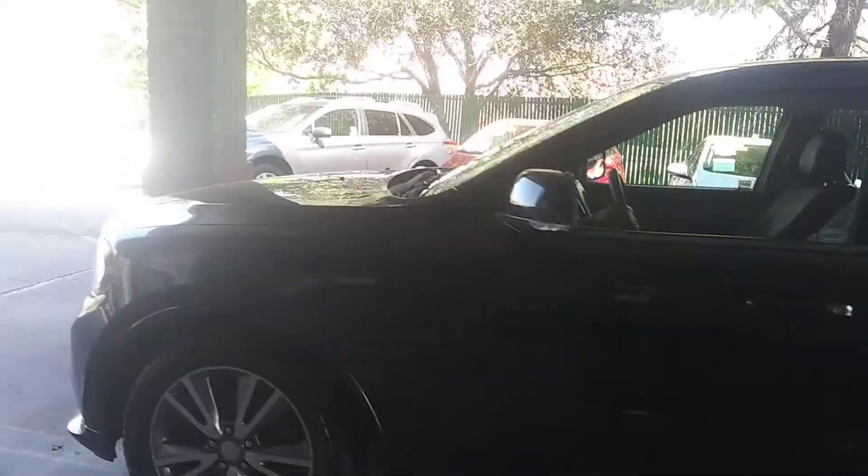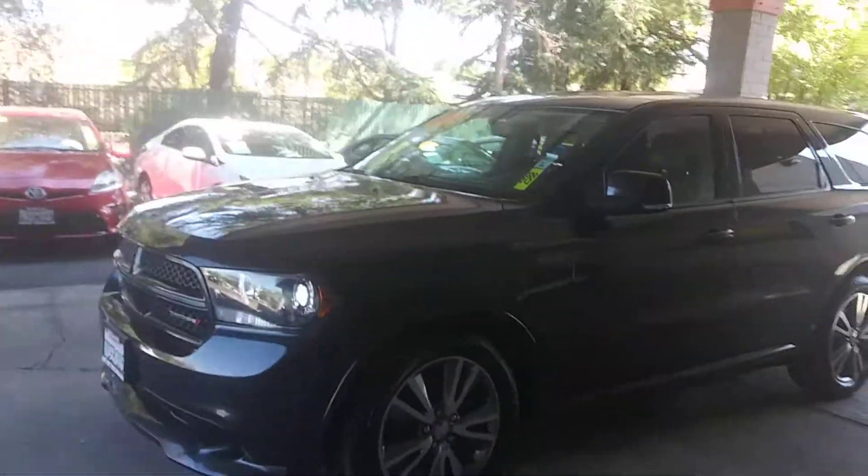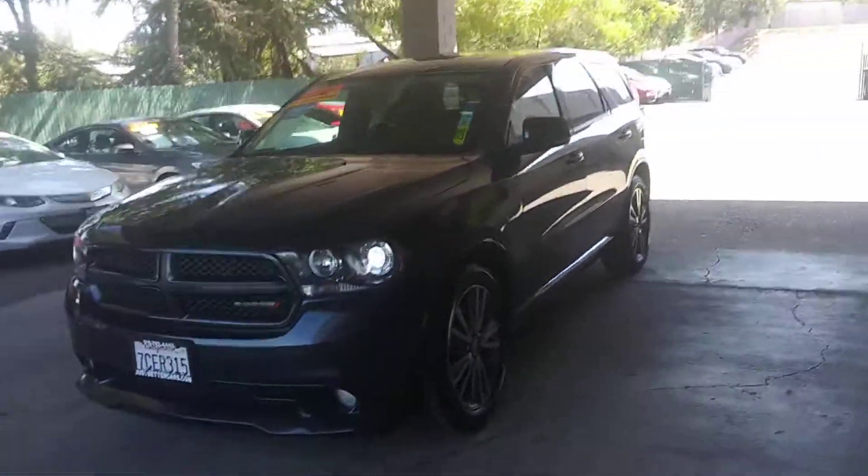Folks, we're at 901 Riverside here in Roseville. Come on out here before somebody grabs this beauty. Thanks so much.